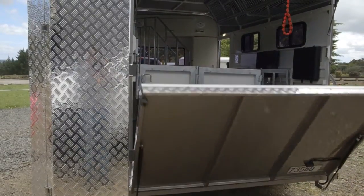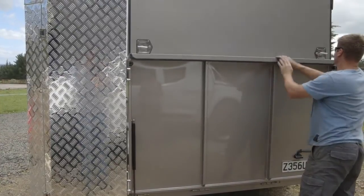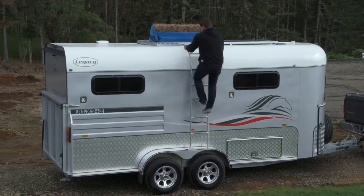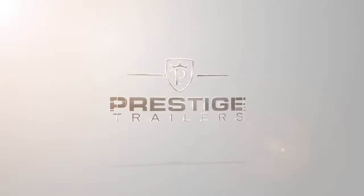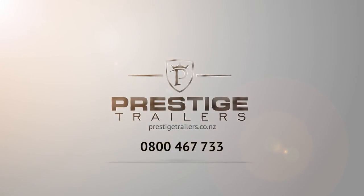Securing your float is never a problem. For hungry horses, you can never have enough extra hay and feed storage room. For more information, visit our website or call 0800 467 733.